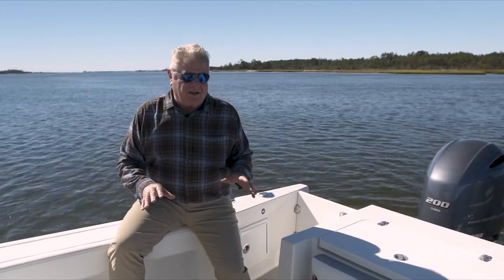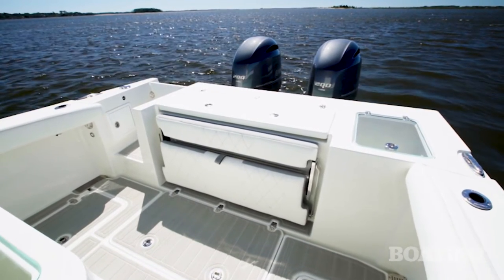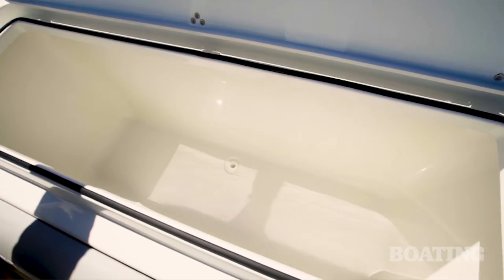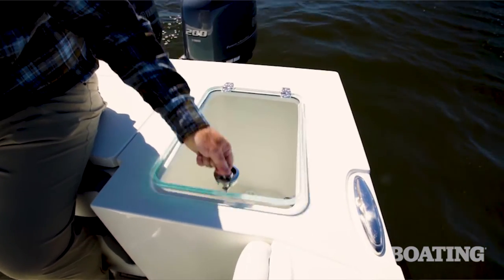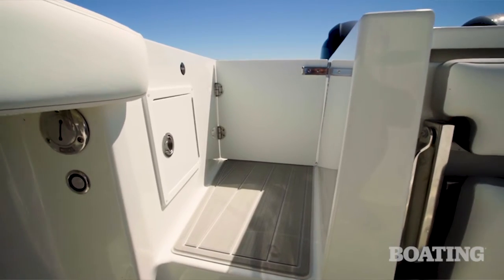The fishing cockpit is where all the action happens, and because this boat has such a nice wide beam, you have a really roomy cockpit. When this transom seat's folded away, you've got a padded bolster to fight fish against. Lift the lid up here to your fish box — that's 270 quarts of insulated storage. You've got a 45-gallon live well on the port side transom.